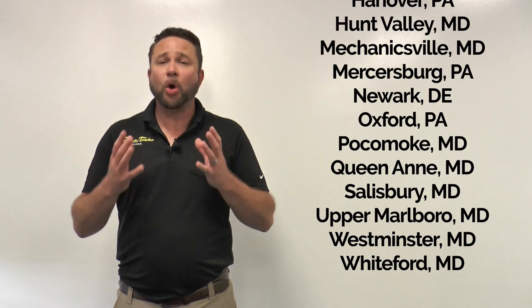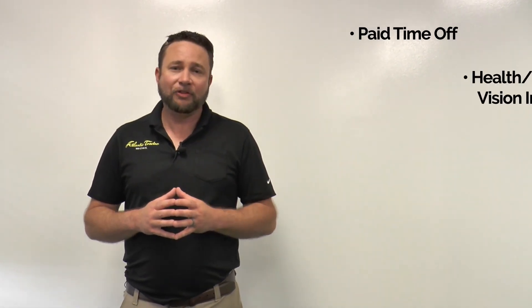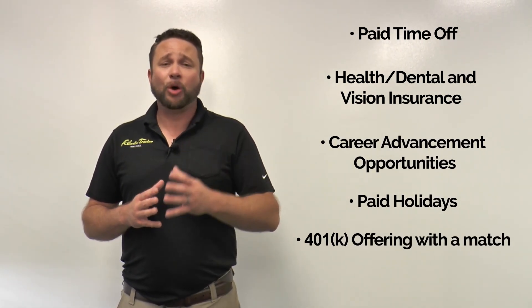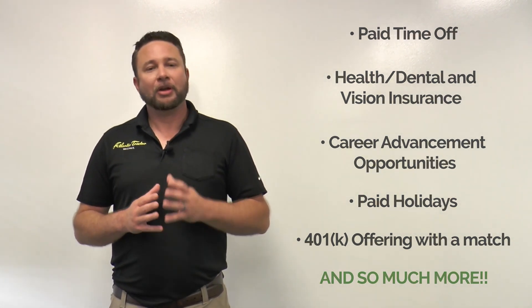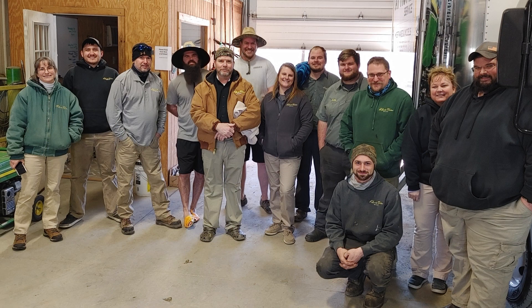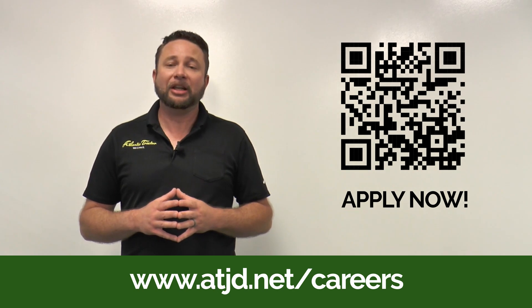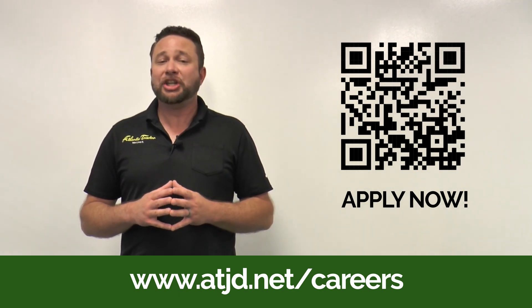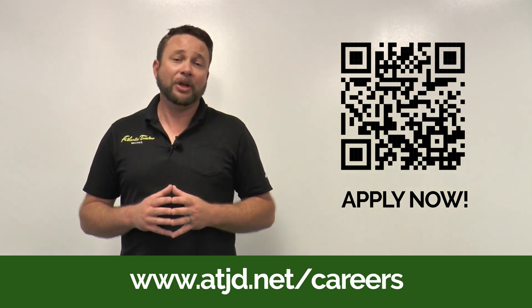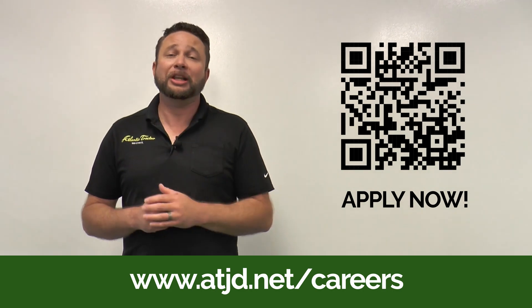This continual company growth has us always looking for new team members. Our benefits package is amazing — paid time off, health, dental, and vision insurance, career advancement opportunities, paid holidays, and a 401k with a match, and so much more. My two personal favorite benefits are the ones not even mentioned in our handbook: Atlantic Tractor's commitment to an exceptional work-life balance and the camaraderie within our organization. If you're interested in joining the Atlantic Tractor team, apply today at atjd.net/careers or by scanning the QR code. We look forward to welcoming you to the Atlantic Tractor family.